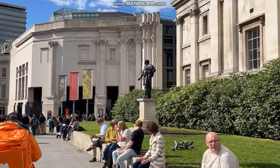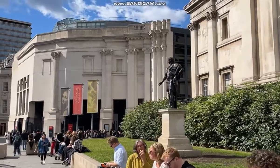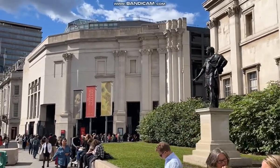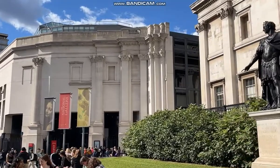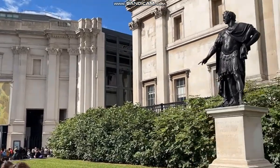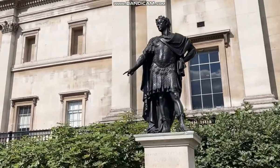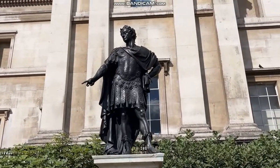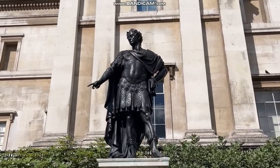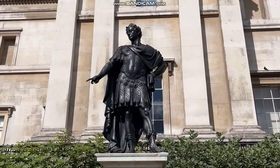King James II in Roman costume — a very interesting statue. As it says, 'Jacobus II', so it's all in Latin. He abdicated and left the country. He was a Catholic king, only here for three years, the brother of Charles II.